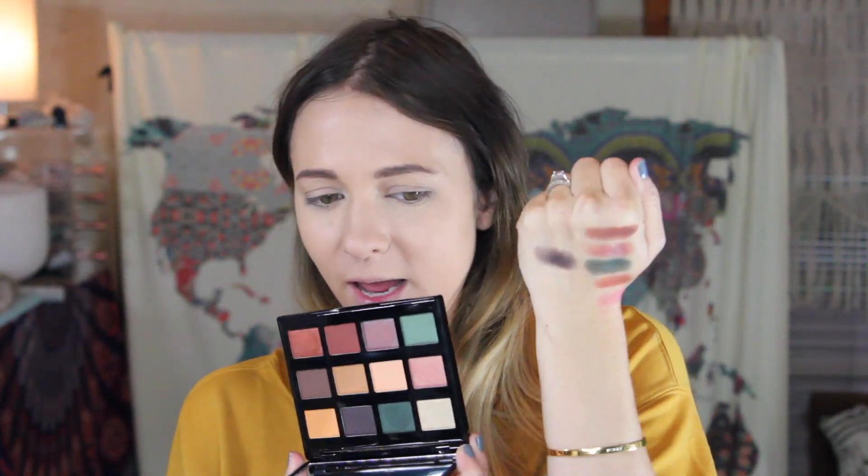I already did some swatches on my arm here. This color reminds me so much of MAC Club, so we're going to use a little of these two, a little of this one, and probably a little of this one down here. I already have my base done so we're just doing eyes. I'm going to scoot you guys in, like I did in the last video, because you guys seemed to like that, and we will get started.